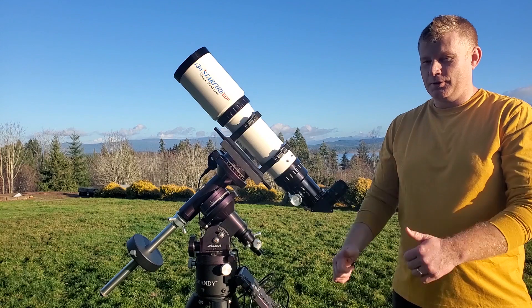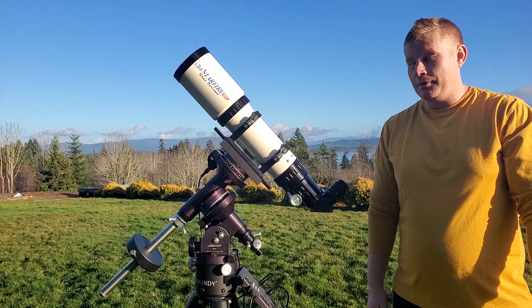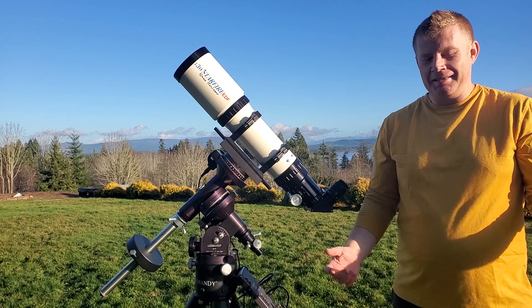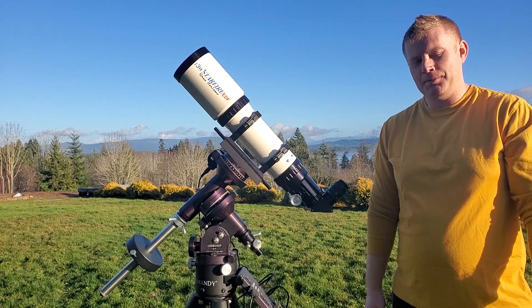I picked this thing up locally from a fellow local astronomer. It's actually a clear night too — I just picked this thing up yesterday and it's a clear night. Amazing. So I'll catch you guys in a little bit and we'll see how this thing does.